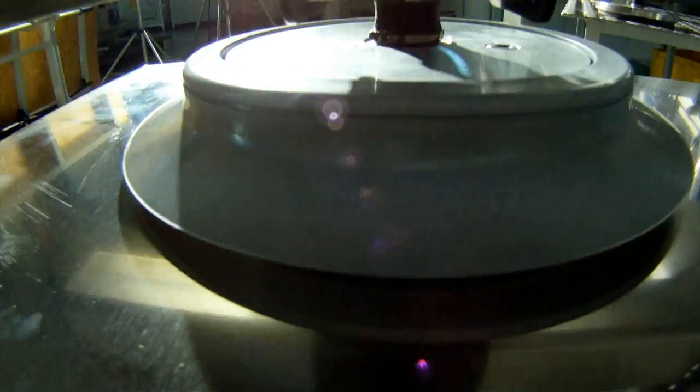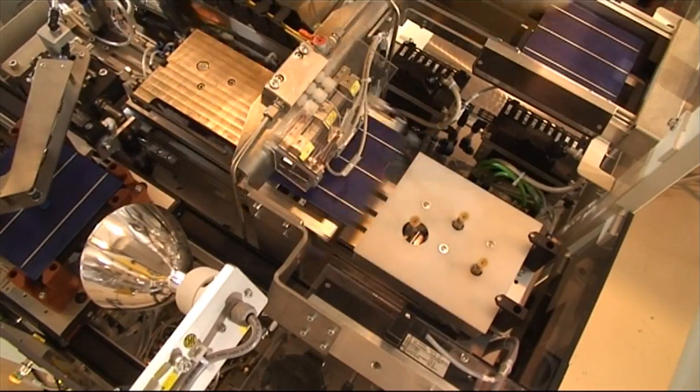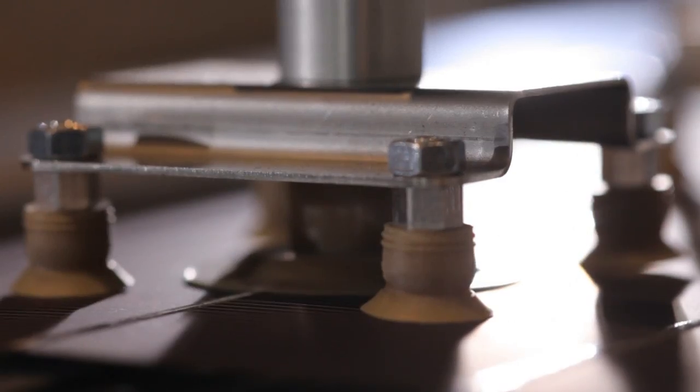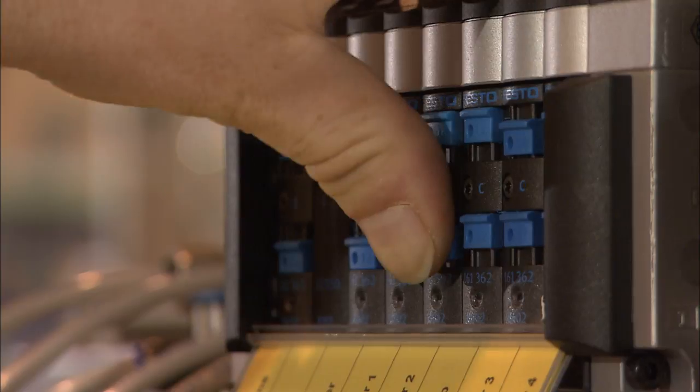Lifting and holding, turning and pressing. Without compressed air, there's no holding or moving. This form of energy is a must for industrial production.